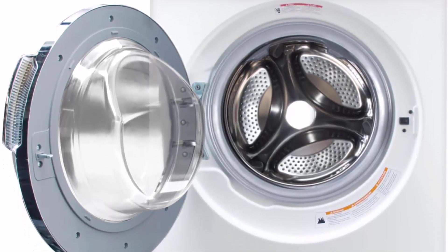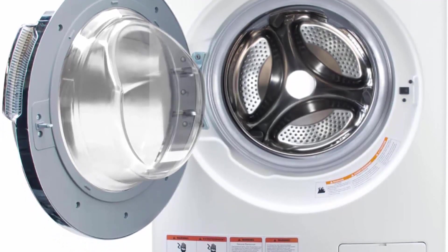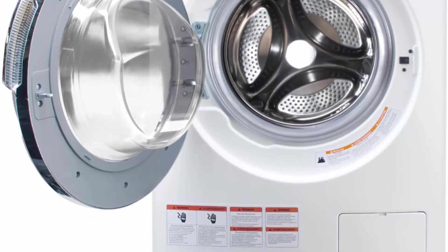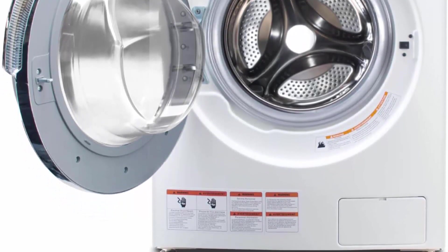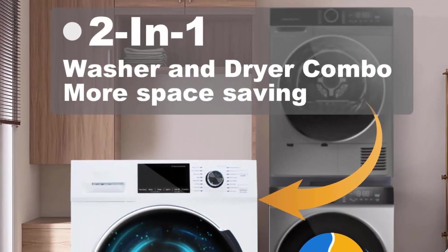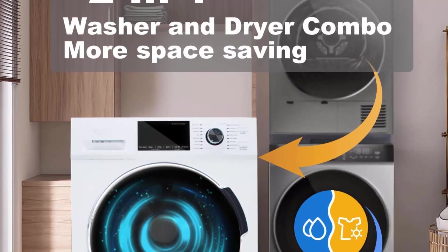Ventless and compact, it can be built in anywhere. The 2.7 cu ft capacity is sufficient for daily use. Dimensions are 23.4 inches wide × 23 inches deep × 31 inches tall, with a 26.7-pound load capacity.